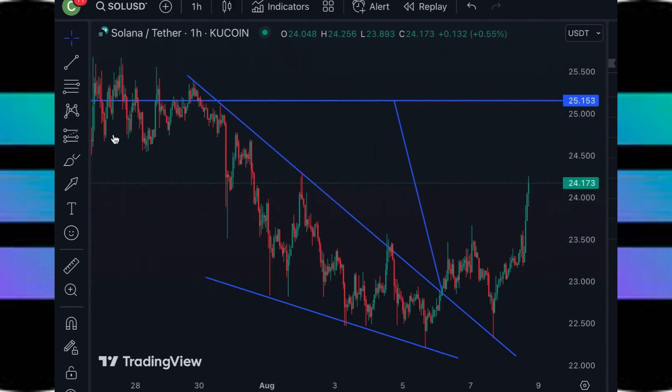If we take an even closer look at the 1-hour chart, we can see that after experiencing this breakout right here, it was close to breaking back down, but it bounced and is heading higher. I have the price target still at this $25.15 level.